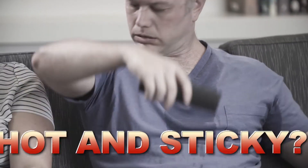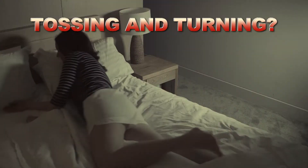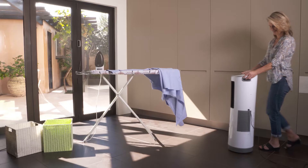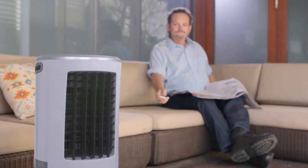But first, do you get too hot and sticky during those sweltering summer days? Are you tired of tossing and turning on those hot summer nights? Then you want Instachill — the economical, affordable, lightweight and portable instant way to get cool and stay cool.